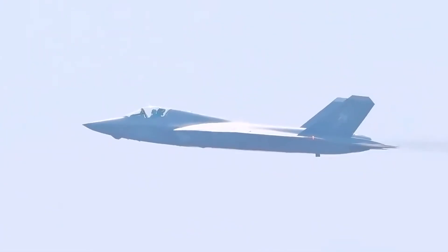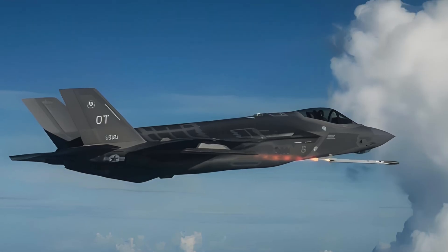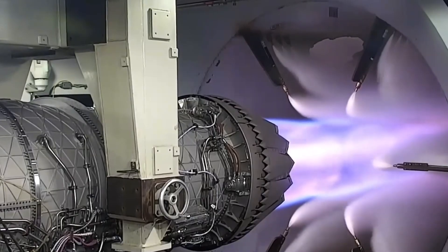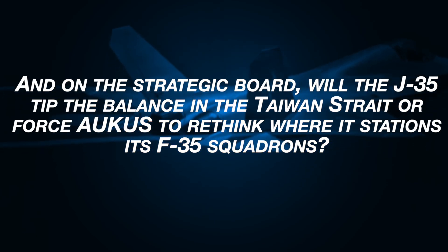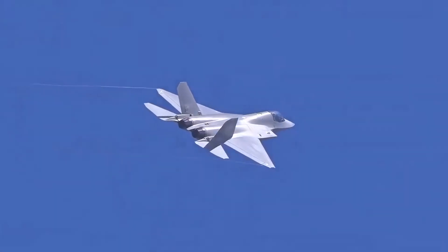In the following sections, we'll unpack what those numbers mean and whether they add up to a genuine game-changer. Can the J-35 sneak past an S-band radar long enough to launch a beyond-visual-range missile at an F-35? How do its WS-19 engines stack up against Pratt and Whitney's supercruisers under sustained high-G turns? Each question has a surprising answer.